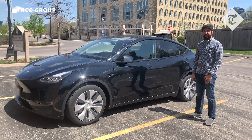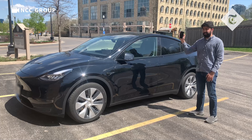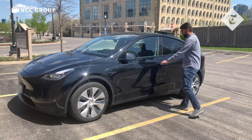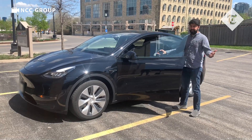This is a 2021 Tesla Model Y. It has phone as a key functionality set up with this phone, so as long as I approach the car while this phone is in my hand or my pocket, I can touch the door handle and it will unlock. The same way I can sit in the car and drive it away.